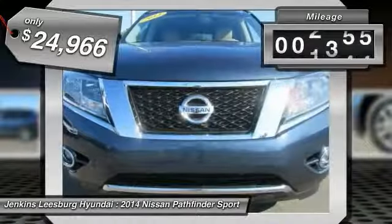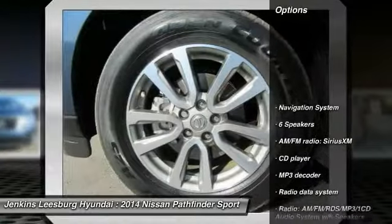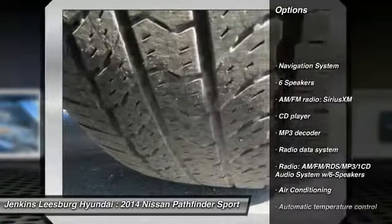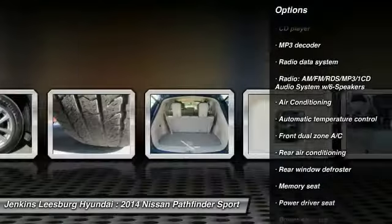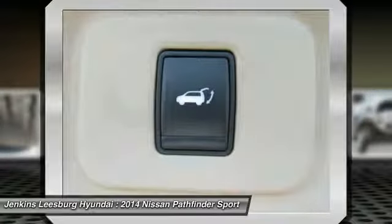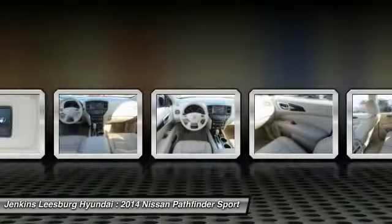This vehicle has less than 30,000 miles. Here are some of this vehicle's great options: stability control, remote engine start, keyless entry, traction control, power lift gate, steering wheel audio controls, anti-lock braking system, backup camera, power passenger seat, and navigation system.